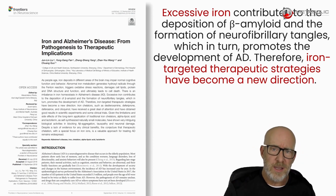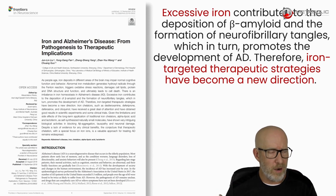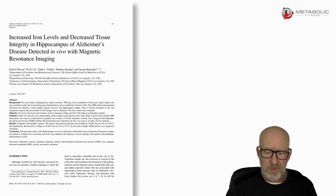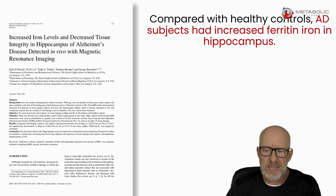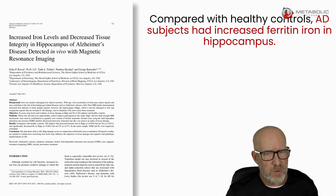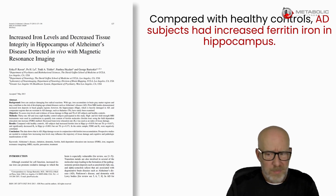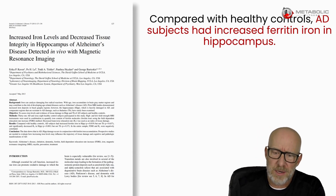Now they're talking about chelation in these patients in order to try to get rid of some of the iron. But my question is: why are we giving iron in the first place if down the road it looks like it might be causing problems? Here's another paper that says compared to healthy controls, Alzheimer's disease subjects had increased ferritin iron in the hippocampus, which is supposedly one of the first parts of the brain to go when Alzheimer's disease starts. It doesn't say how it got there or why, but once again, should we be giving iron unless we're absolutely 100% sure that somebody needs it?